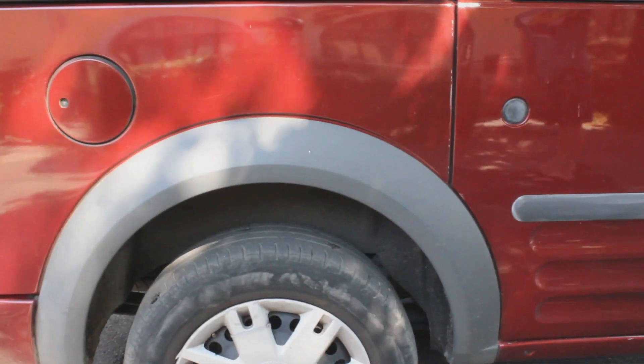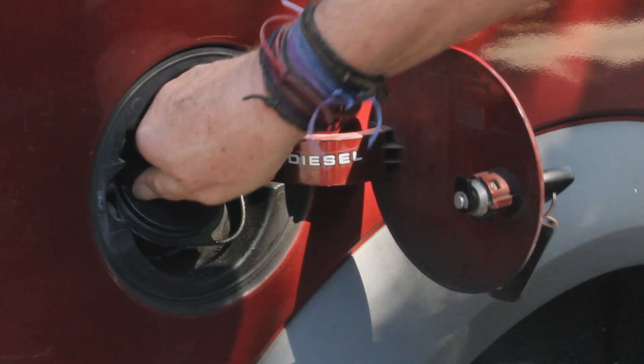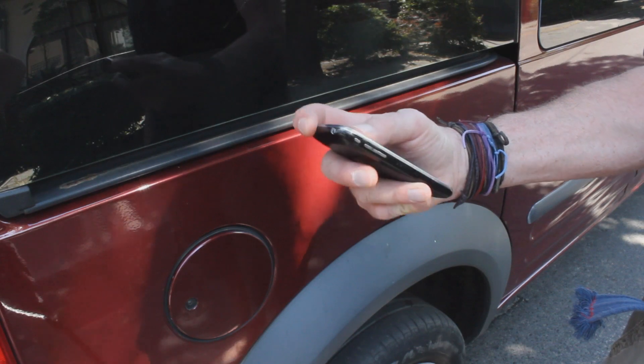There is a Bluetooth Low Energy beacon inside the gas pump at the gas station. When I approach that gas station, the geofencing technology knows exactly which station I'm at and which pump I'm at.